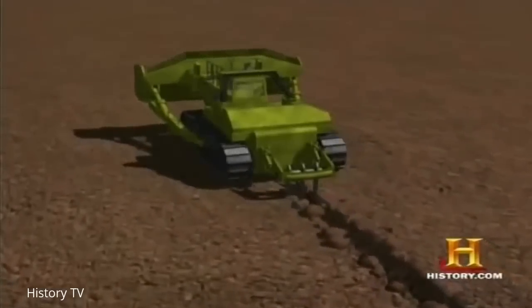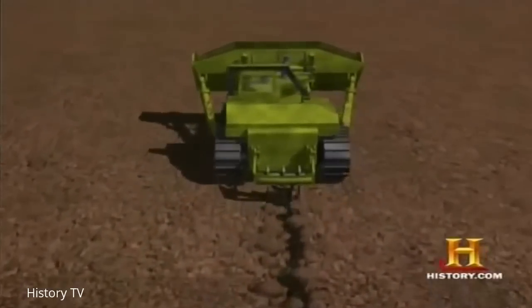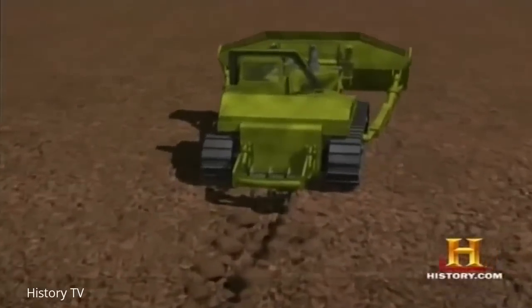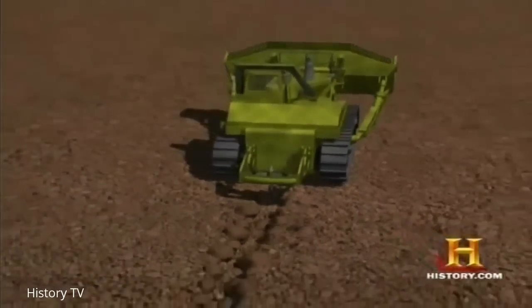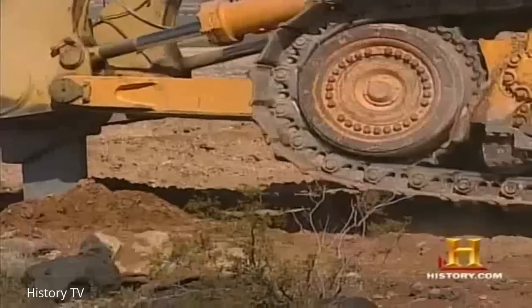Super rippers can be equipped with up to three ripper blades, called shanks. In the very rocky terrain of the Las Vegas housing project, there's too much resistance to rip with three shanks, so only one is being used in this application. When these machines are done ripping, they will move the material using the 78-cubic-yard blade into the correct location.